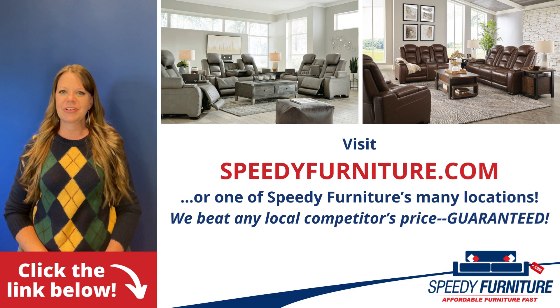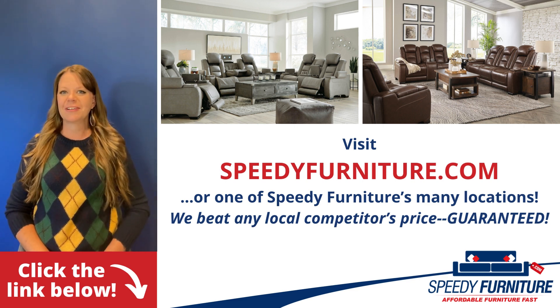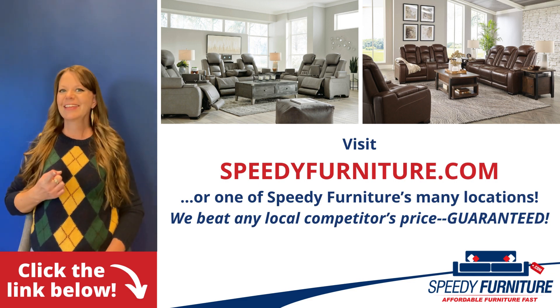And remember, we'll beat any local competitor's prices, guaranteed.